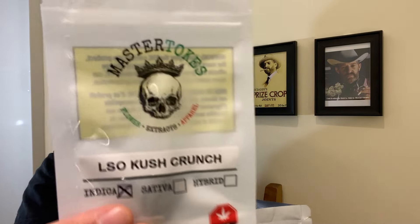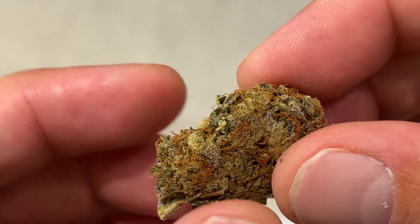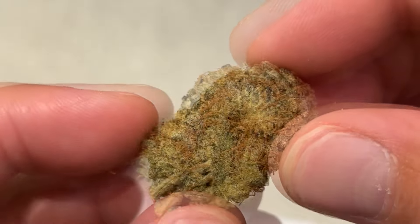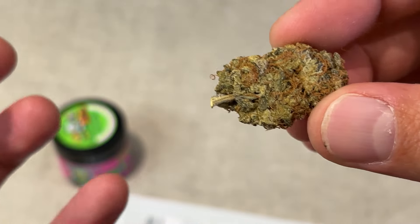First thing we got is a Master Toks sample — an LSO Kush Crunch. It smells very kushy and minty to me. It did get quite a bit squished in the packaging and shipping, but I can still see some of the original structure on the sides. It has some nice coloring and quite a bit of stickiness. Very cool little sample of LSO Kush Crunch from Master Toks.